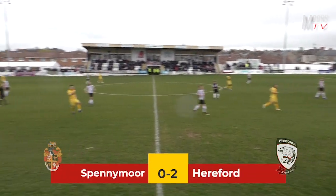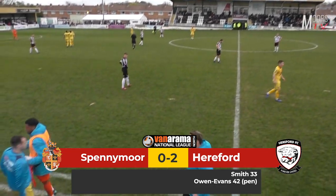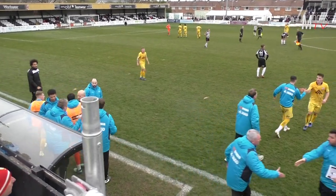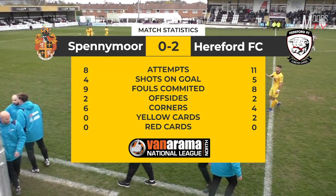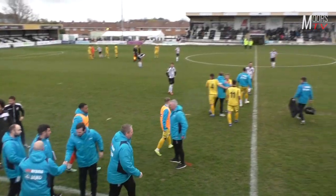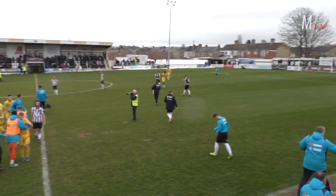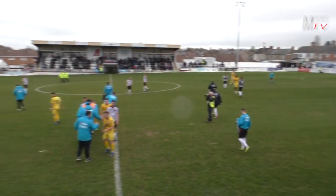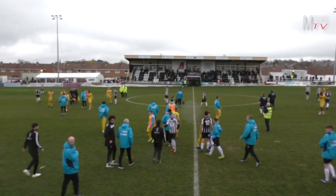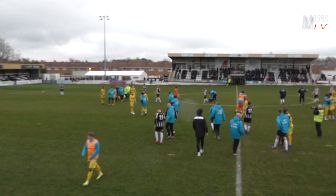Hereford on the break and the full-time whistle goes. The final score is Spennymoor Town nil, Hereford two. Frustrating, disappointing afternoon at the Brewery Field, really was. You expected a response in the second half from the Spennymoor players after conceding those two goals, but it never really came and we didn't create a lot. Luckily we've got games coming up — Blyth on Tuesday, then Saturday's game looks a winnable fixture on paper, as this did. Nothing's a given in this league. Ashton away next Saturday — Ashton struggling down the bottom — so there are opportunities ahead.